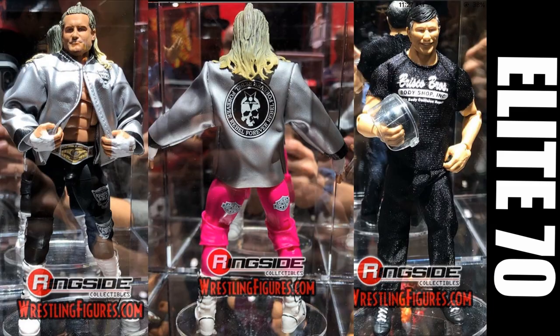Next up we have Dolph Ziggler, and he is the Chase variant. He looks beautiful — they chose the highlight pink, that bright highlighter pink looks fantastic. I love the Intercontinental Championship attire they went with. We get a silver cloth jacket which will look great. And then we have Gerald Briscoe thrown in as a Walmart exclusive. That Dolph Ziggler looks amazing. I'm definitely going to have to get both of them. I really do like the head scan and the hair choice — it's a different take on Dolph Ziggler.